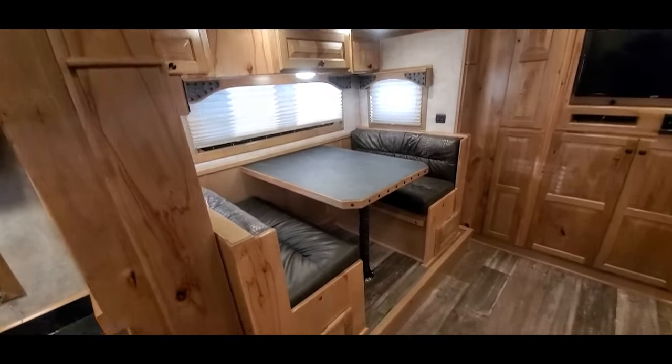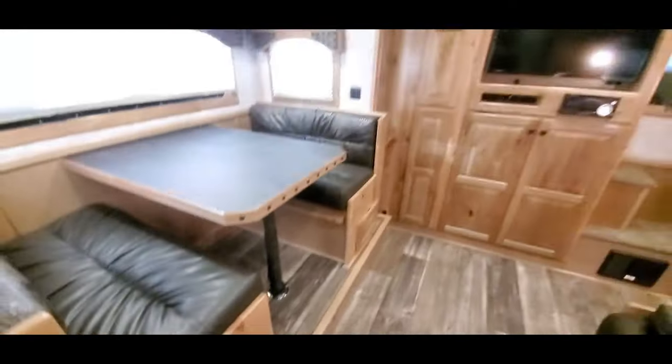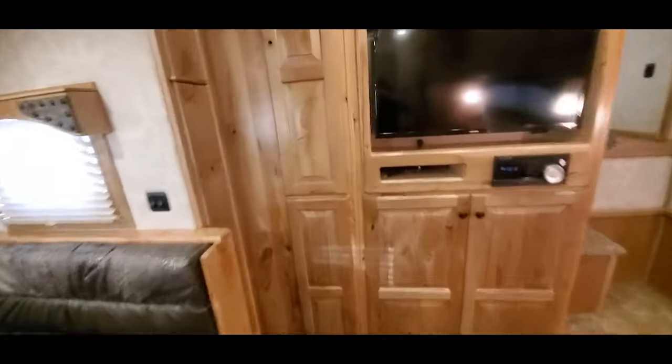It's got a sofa sleeper with pullouts in the dinette benches, and a double pole wardrobe closet up front — top and bottom.